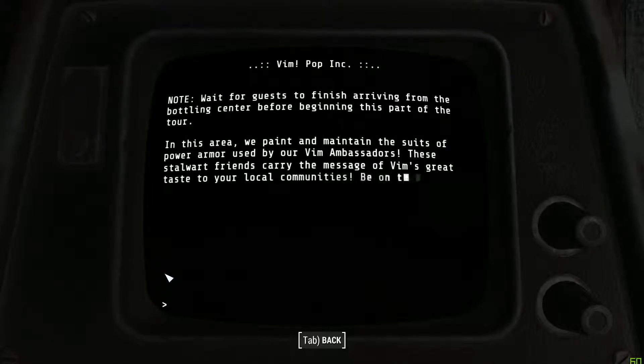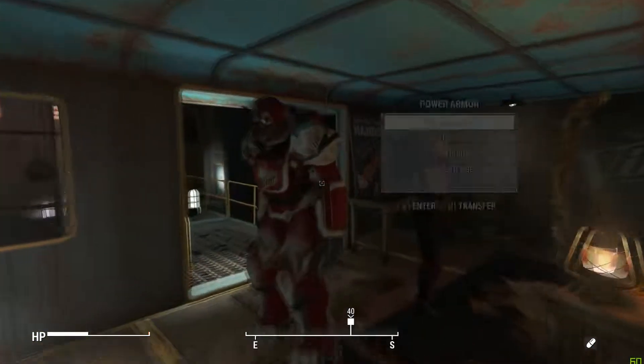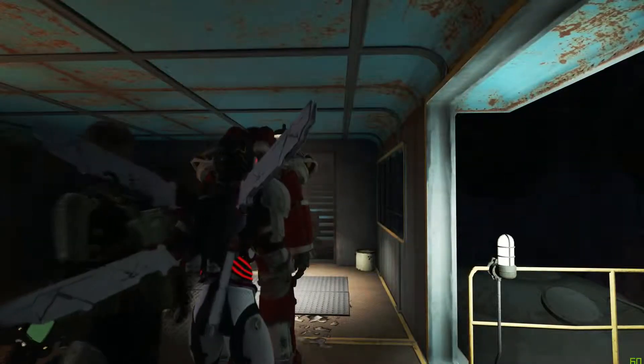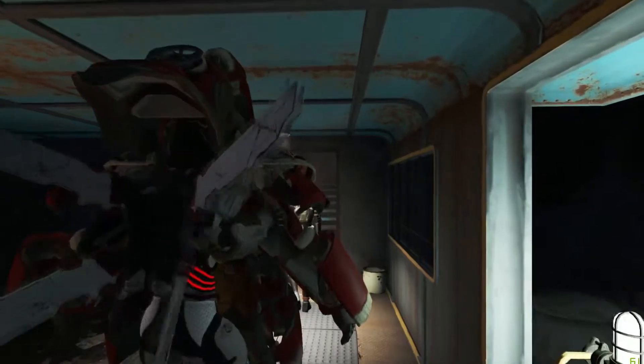Note: Wait for guests to finish arriving from bottling central port beginning this part of the tour. In this area, we paint and maintain the suits of power armor used by Vim Ambassadors. These stalwart friends carry the message of Vim's great taste to your local communities. Be on the lookout for them in your hometown — yeah, I'm taking it home. Add it to the collection.